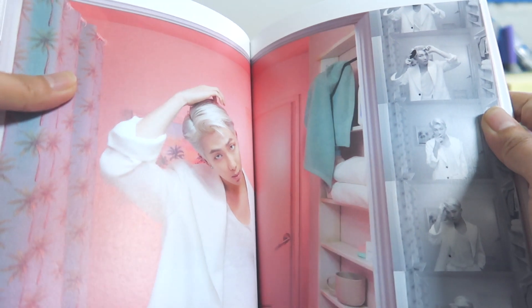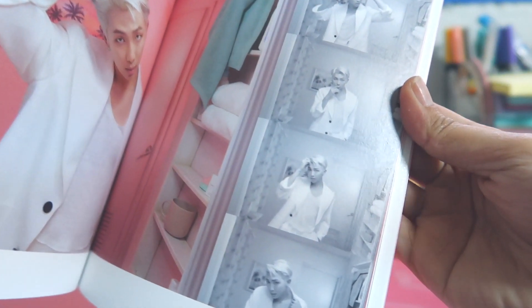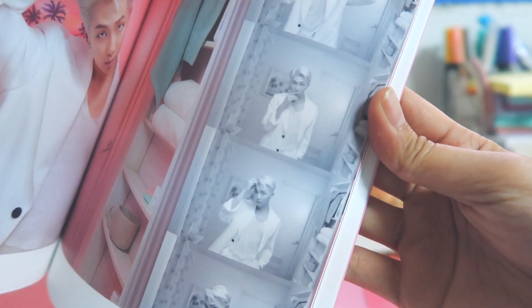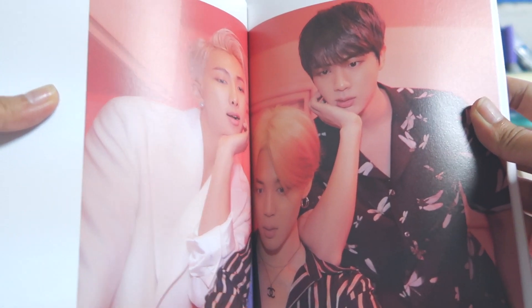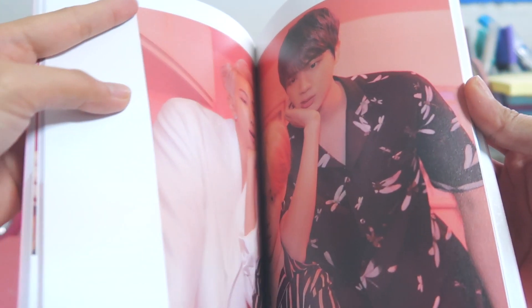He's so adorable and so handsome. Namjoon, his hair — oh my god, I have no words. He looks so good with that hair, especially when his forehead shows. I swear I can't stand any of them — I can't stand all of them!